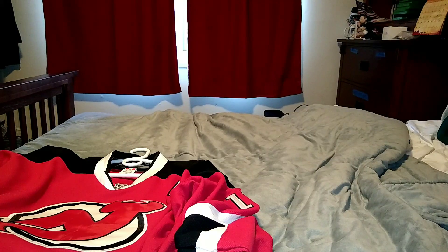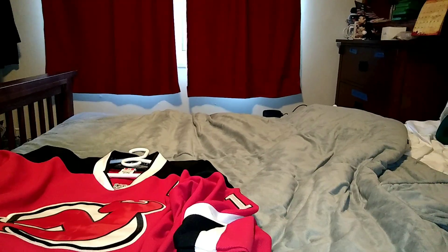Hi, this is MLBFan. I'm making an unboxing of a hockey jersey, the New Jersey Devils hockey jersey that came in the mail today for me.